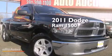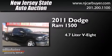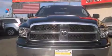This is a 2011 Dodge Ram 1500. It features a 4.7-liter, eight-cylinder engine, a five-speed automatic transmission, and four-wheel drive.